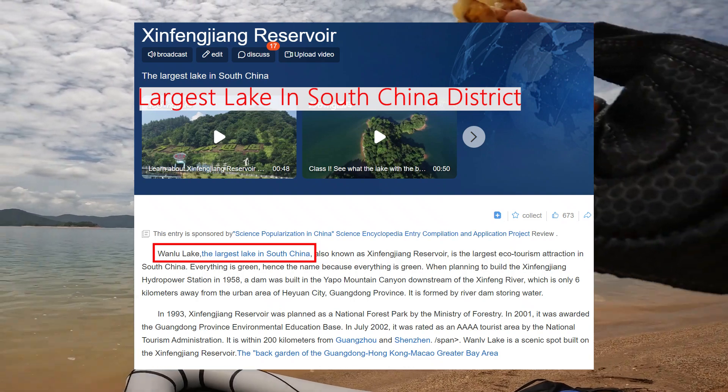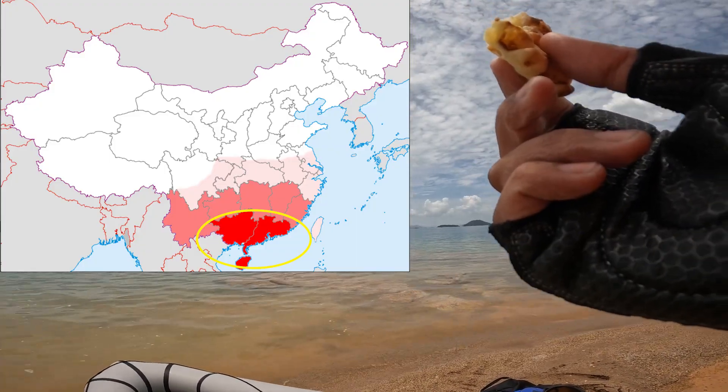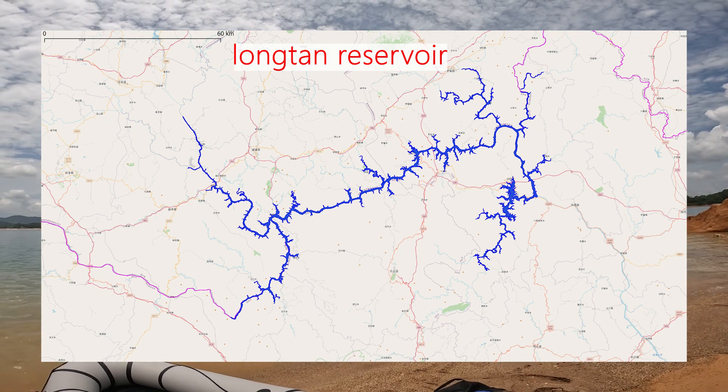This reservoir is the largest lake in South China District, but not the largest reservoir in this district. The largest reservoir in the district is more like a bold river in the valley — we cannot really call it a lake.